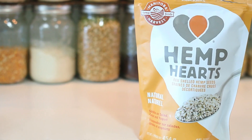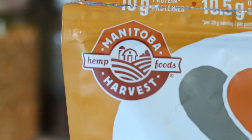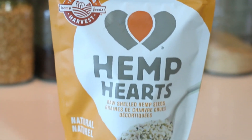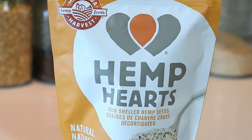Manitoba Harvest is not sponsoring this video, but they should be — give me a call. I get these at Costco. Some of the nutritional facts: for 30 grams, which is three tablespoons, 10 grams of that is protein. How good is that? And it's also a complete protein, meaning it has all of the essential amino acids. In the plant kingdom, there are only a few plants that have that, such as quinoa.